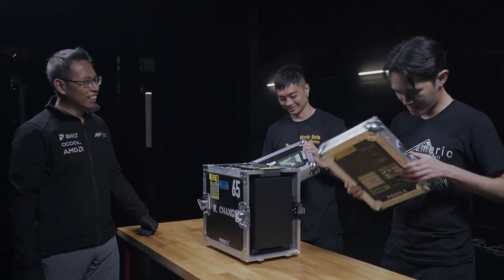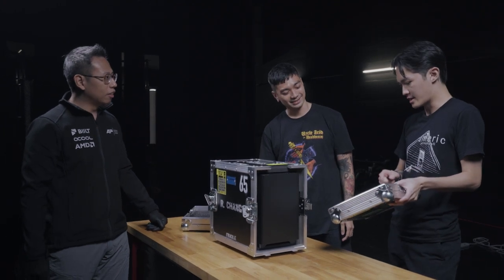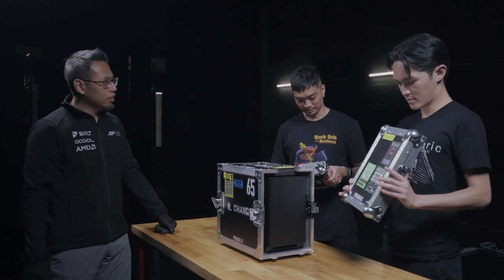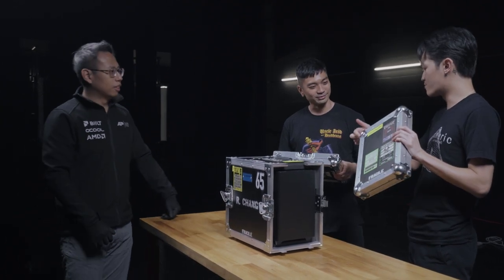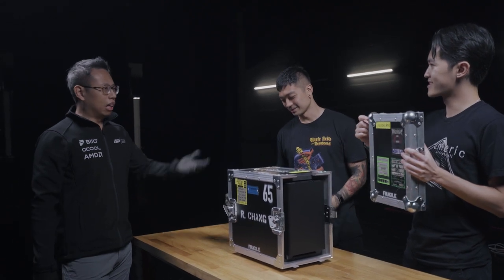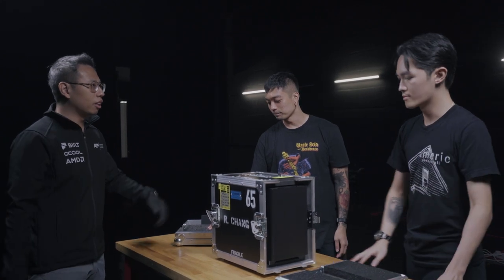That's insane. This is the same foam that they use to pack lighting desks and front of house desks, so you can be part of that whole touring setup. Basically you can just chuck it wherever and it's okay.